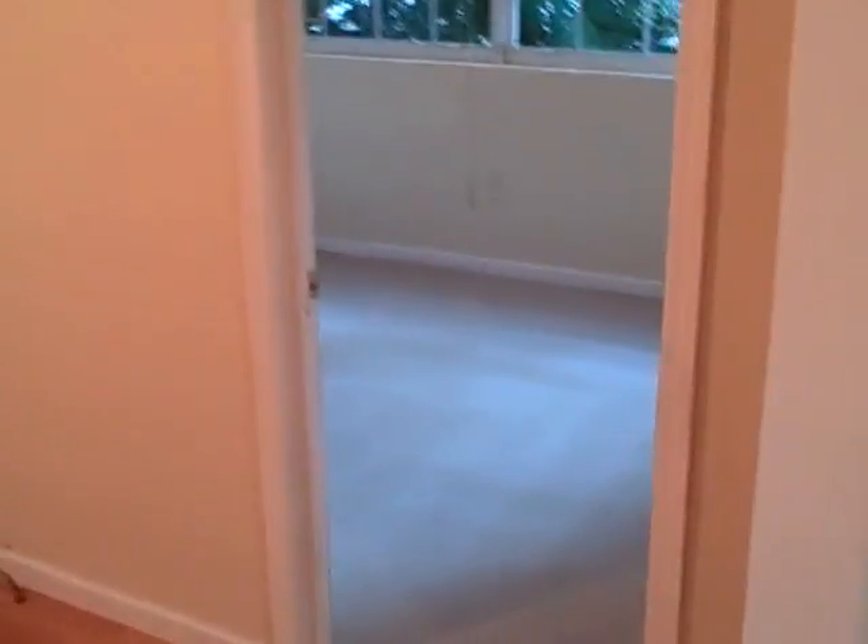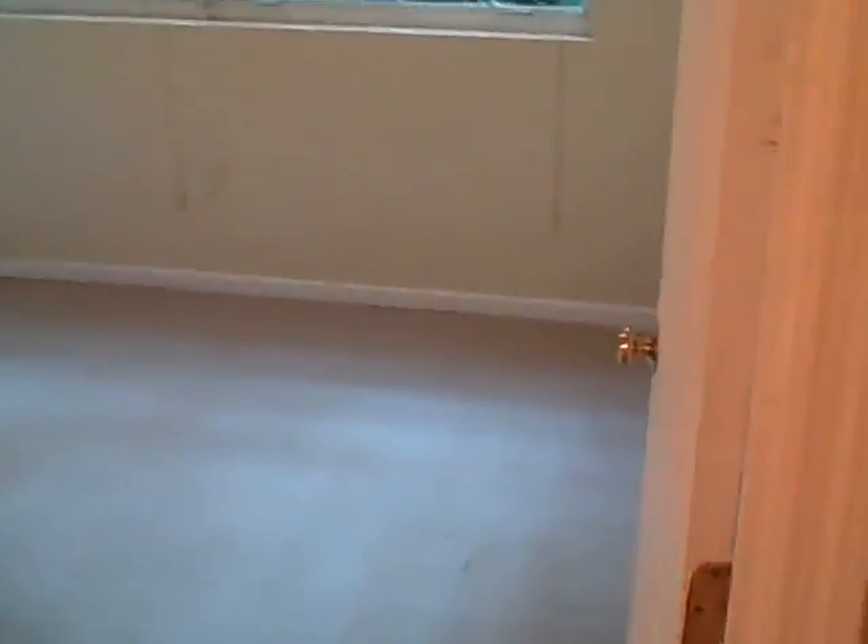It's open, it's bright, it's cozy. The bedroom area is carpeted.